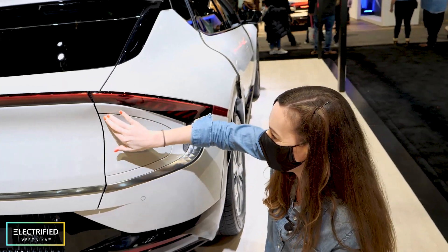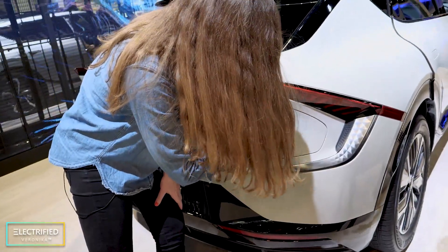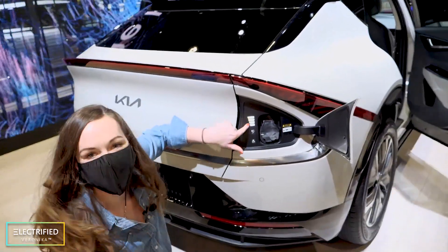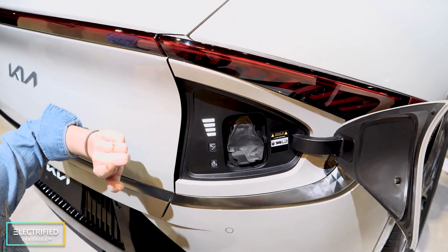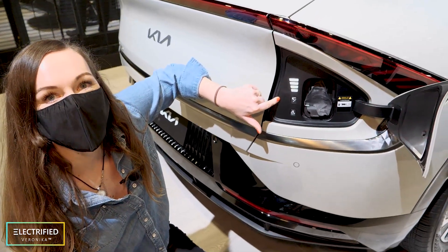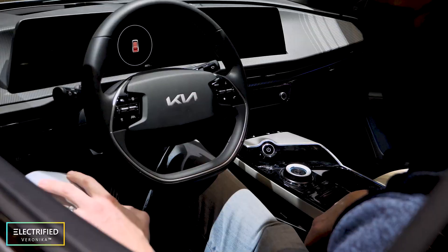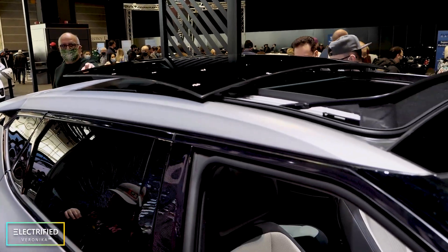Where is it? How do you open it? Oh okay — and the cool thing is here you can see a little indication of the state of charge. That's the first time I've seen something like that — you can see from the outside of the car if your car is charged or not.